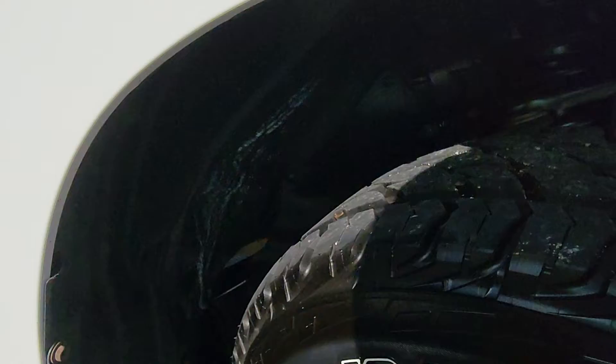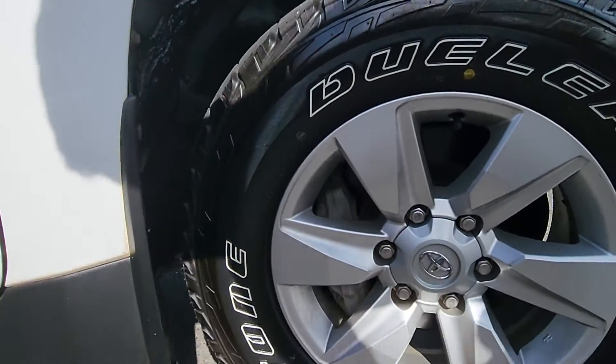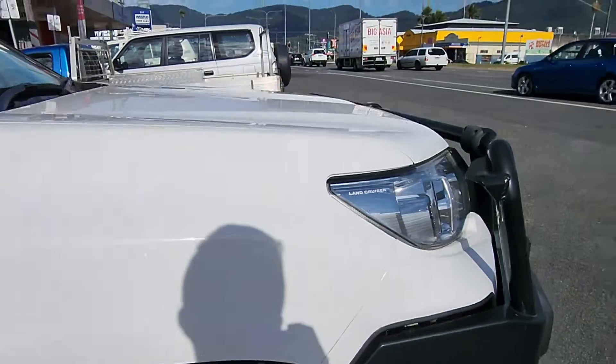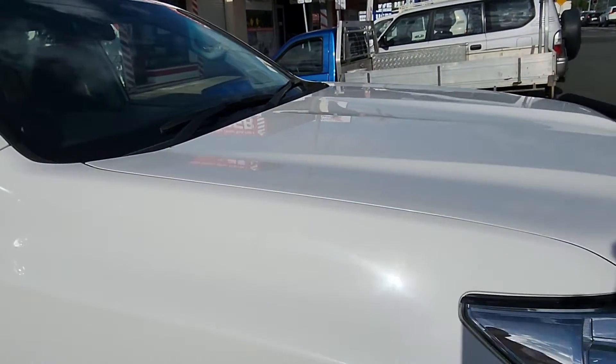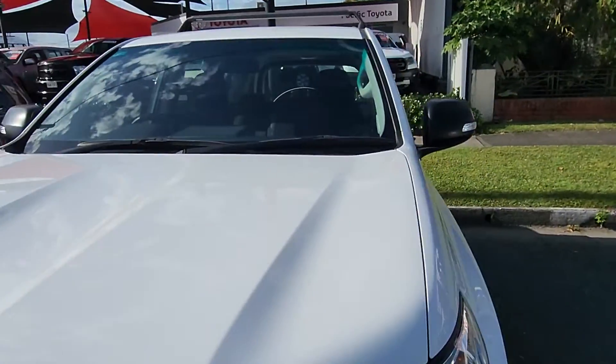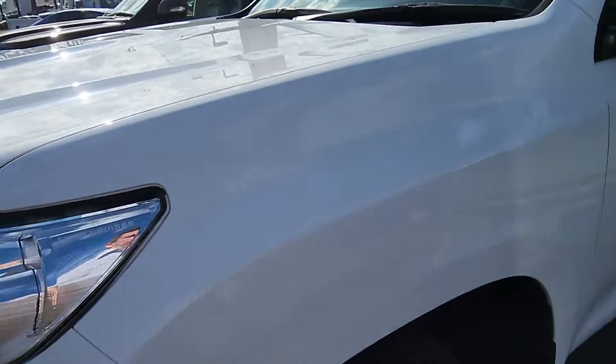I got the guys to give it a quick clean before it left. We've also snuck a little bit of fuel in there for you too. Just very, very clean. All the transfers, everything's all been done for you now as well.